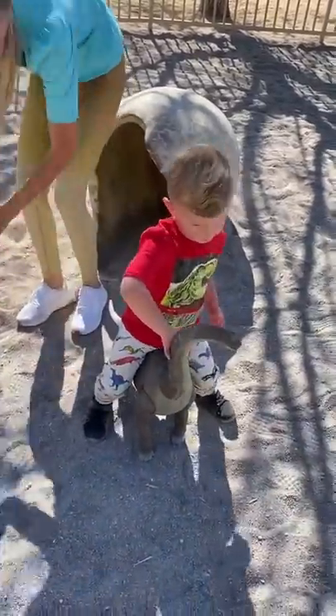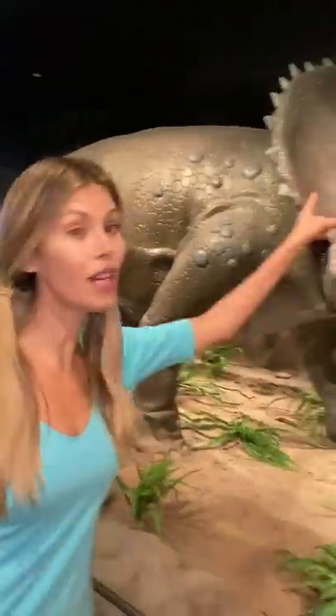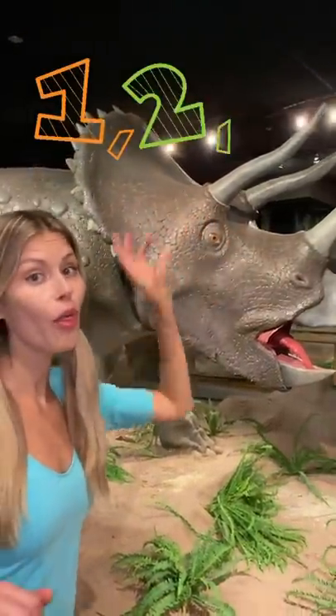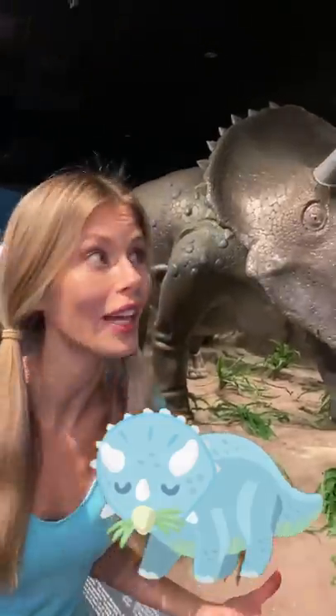Hey, you're riding on the dinosaur — that's so cool! Here we have a Triceratops! That means it had three horns on its head — one, two, three — and a beak on its mouth. That means he was an herbivore! He ate plants to live!